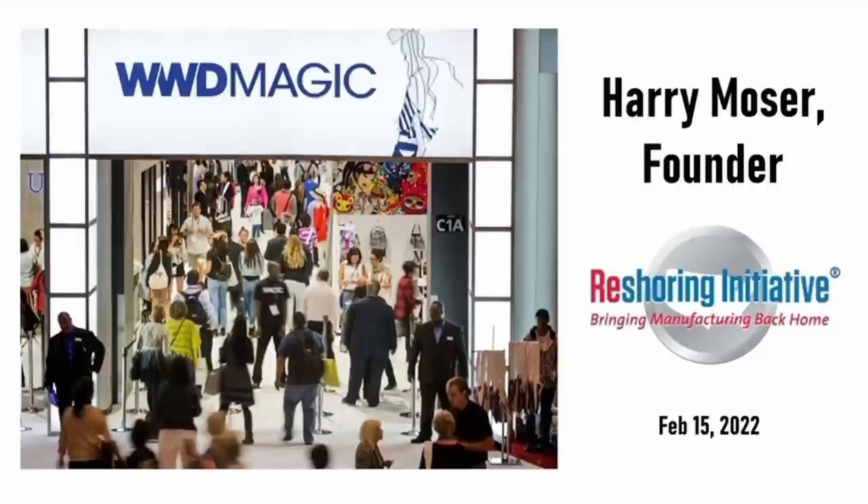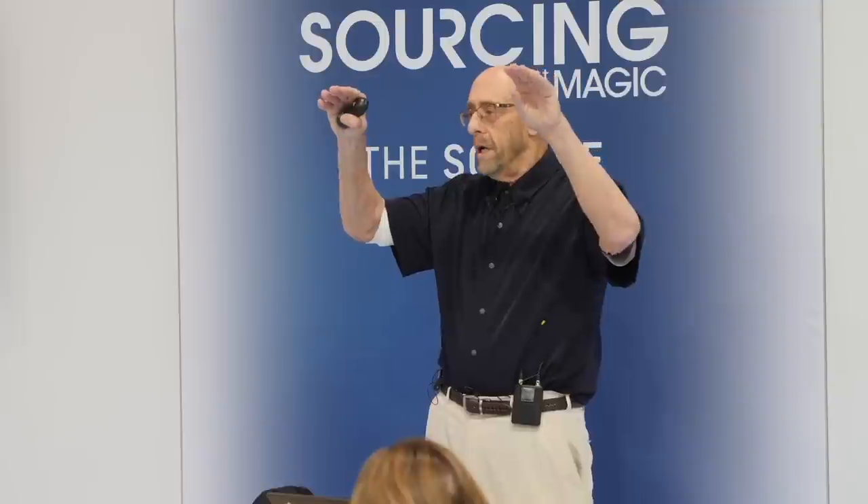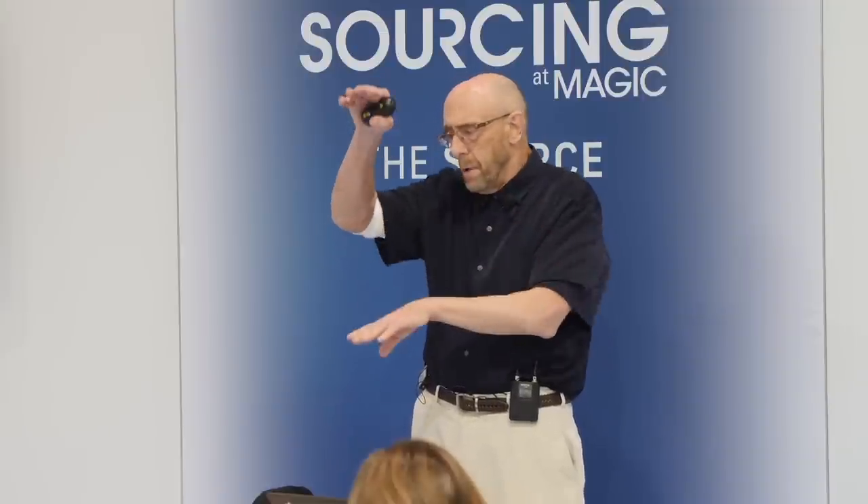I start with TCO — total cost of ownership — which starts with the FOB price and adds in duty, freight, packaging, carrying cost of inventory, travel cost, intellectual property risk, the risk of stocking out because of long deliveries — 29 different things like this. We call those the hidden costs.